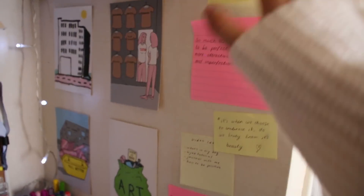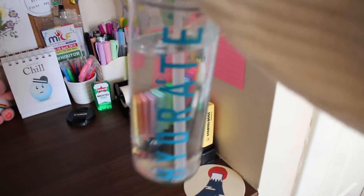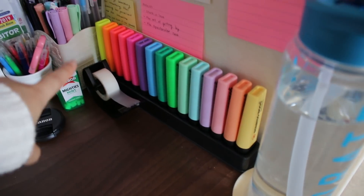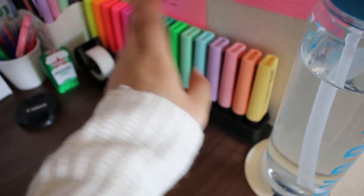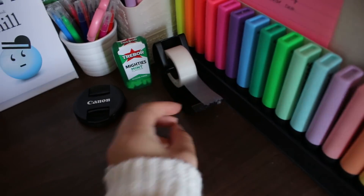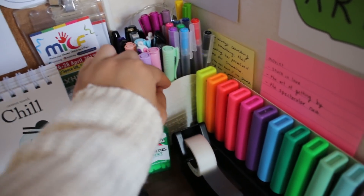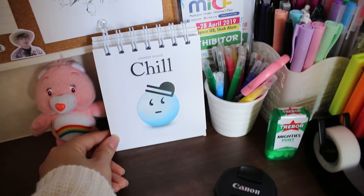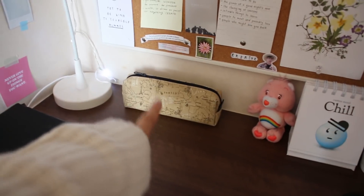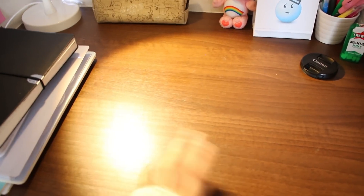And then on my table there is my water bottle. It's on this Japanese coaster. I have my little highlighter collection. I bought this from WH Smith and it came with the little stand. It's very colourful. I really like the pastel highlighters. I've got some tape, mints, Canon lens cap, my pens in this little pot. And then this pot with scissors and felt tips. I have this little mood thing. And then there's this little care bear. I have my pencil case and my little study light that I got from Ikea. It was like £10 and it's very good for when you're studying at night.